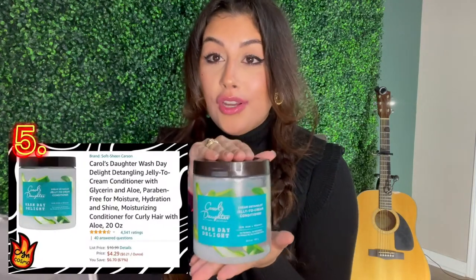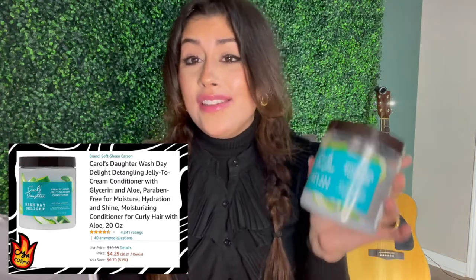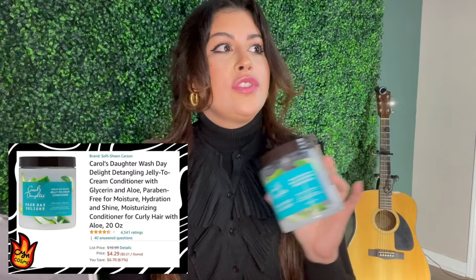This conditioner, if you have frizzy or curly hair, is amazing and it leaves a really nice scent. It's a little bit strong at first because it has that menthol eucalyptus scent, but once you get used to it and especially once you wash it out, it leaves the most beautiful scent. I always get compliments about how I smell and I know it's because of this conditioner because I don't wear any perfume. This is by the brand Carol's Daughter — I really do recommend it, 10 out of 10.